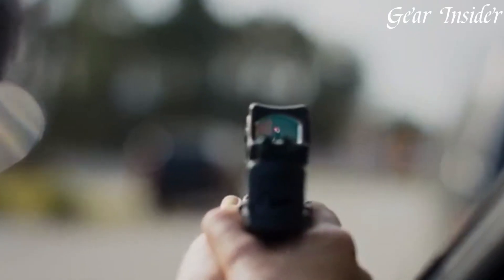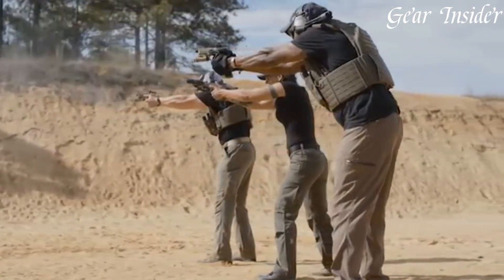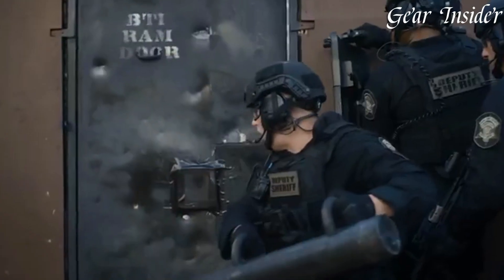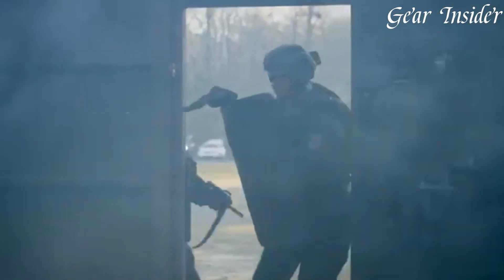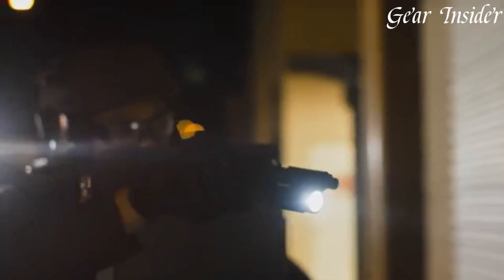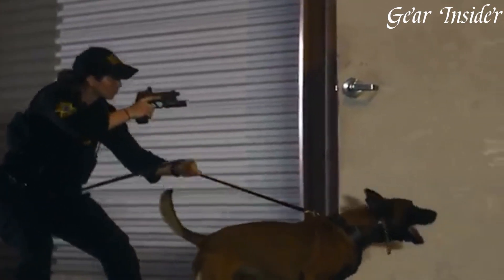With interchangeable backstraps, an enhanced grip texture, and ambidextrous controls, it ensures a comfortable and customizable shooting experience. The FN 509 Tactical is the perfect balance of cutting-edge technology and battle-proven design, making it a top choice for discerning shooters seeking a versatile and performance-driven pistol.